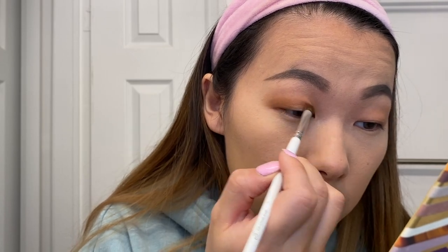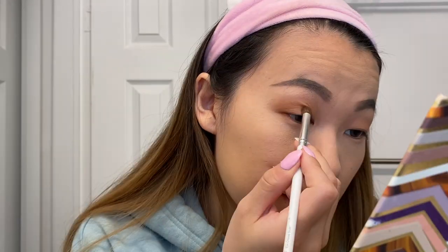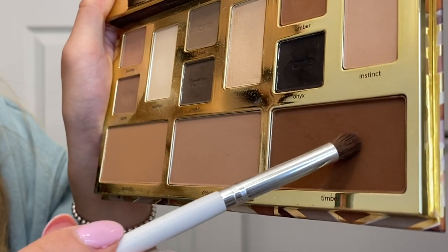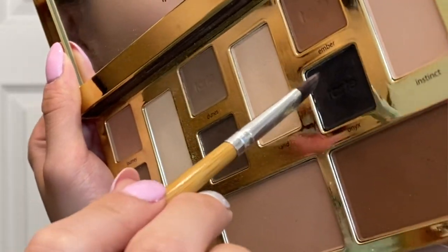Now I'm going in with a darker brown — kind of a warm brown. I'm also wondering if I even chose the right contact lens because my makeup is kind of an orangey brown and my eyes are blue, but oh well. The last thing I'll do with the eyeshadow is take a black eyeshadow.